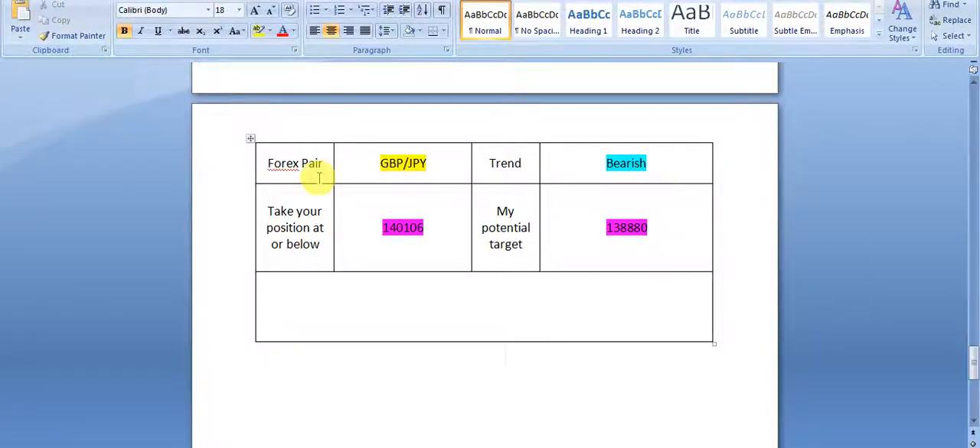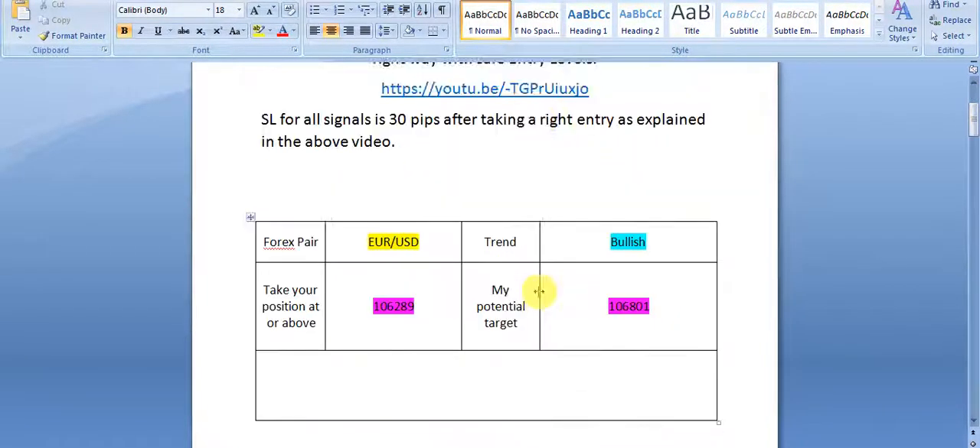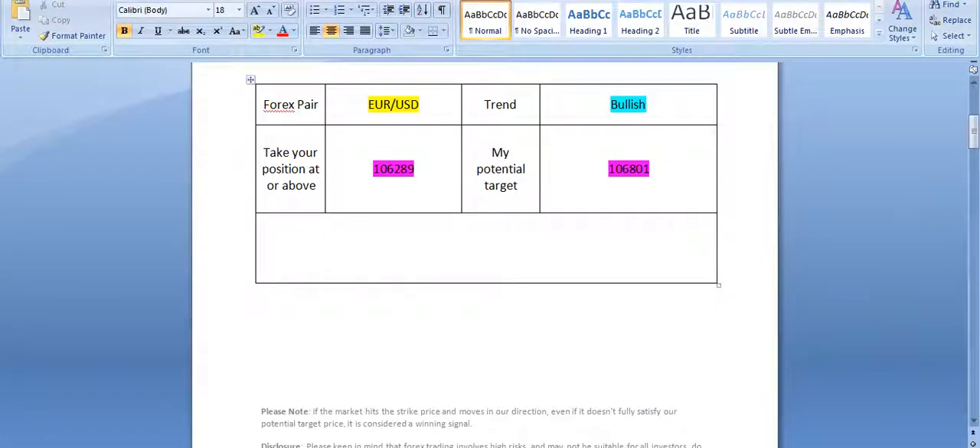Now I can take you to the signals report and you can see that I was quite bearish from the morning on GBP/JPY. That was the signal report supplied to my subscribers early in the morning before the London session.